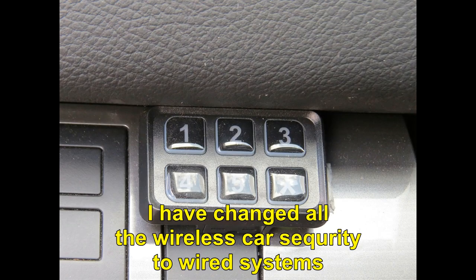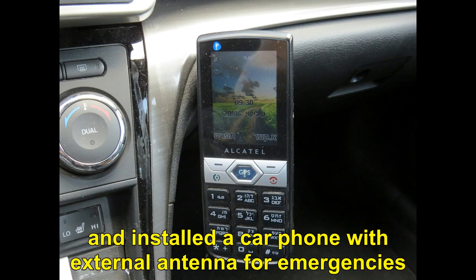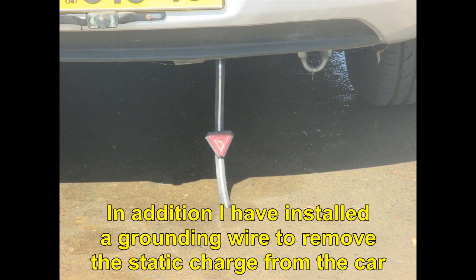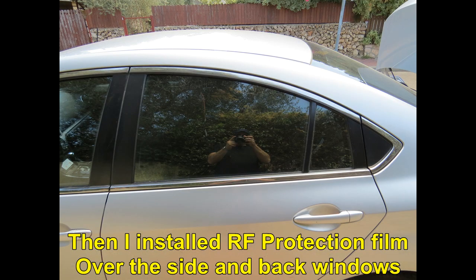I have changed all the wireless car security systems to wired systems. I have installed a GPS radio DVD system in which you can turn off all wireless applications and features. I have installed a car phone with external antenna for emergency cases only. In addition, I have installed a grounding wire to remove the static charge from the car. Then I installed RF protection film over the side and back windows.